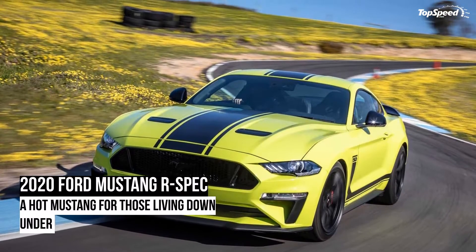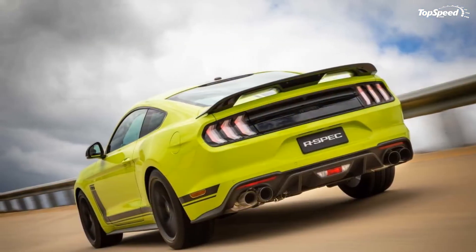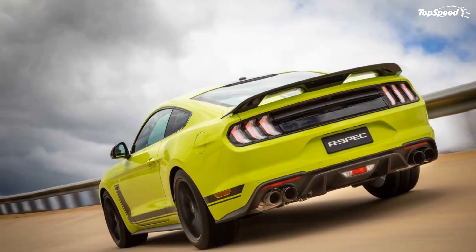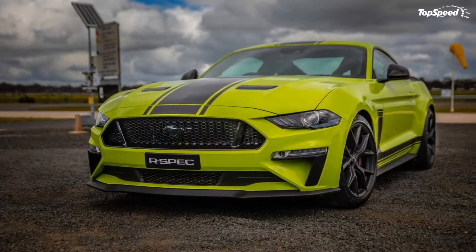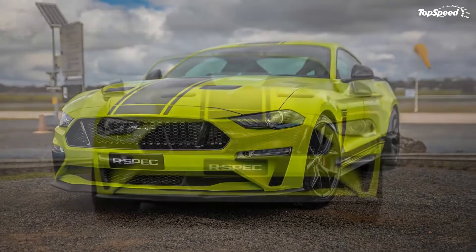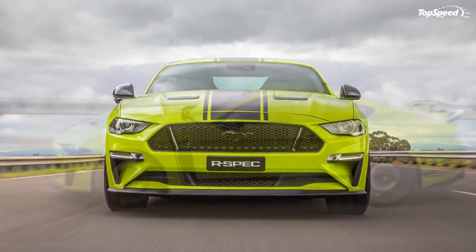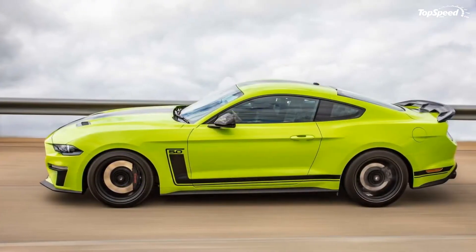The 2020 Ford Mustang R-Spec. Once you see it, you can't quite unsee it, and for all the good reasons. This is the Ford Mustang R-Spec, a GT-based limited edition variant built in RHD only for the Australian market that features a plethora of Ford Performance parts, a Roush supercharger, and an active exhaust.